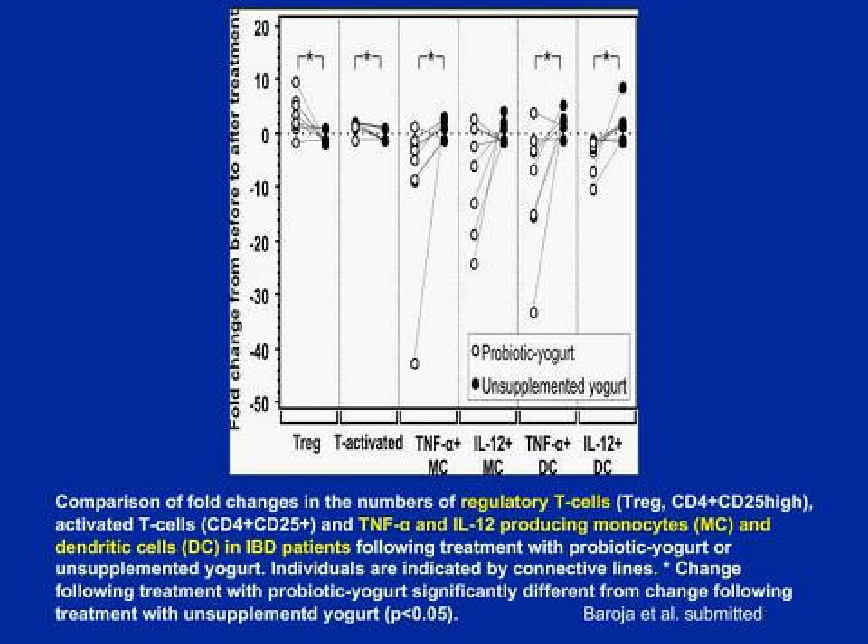Dr. Sung Kim published in 2006 a very nice paper showing the mechanism by which the Lactobacillus GR1 strain brings down inflammation. So we can tell you that there are anti-inflammatory components.